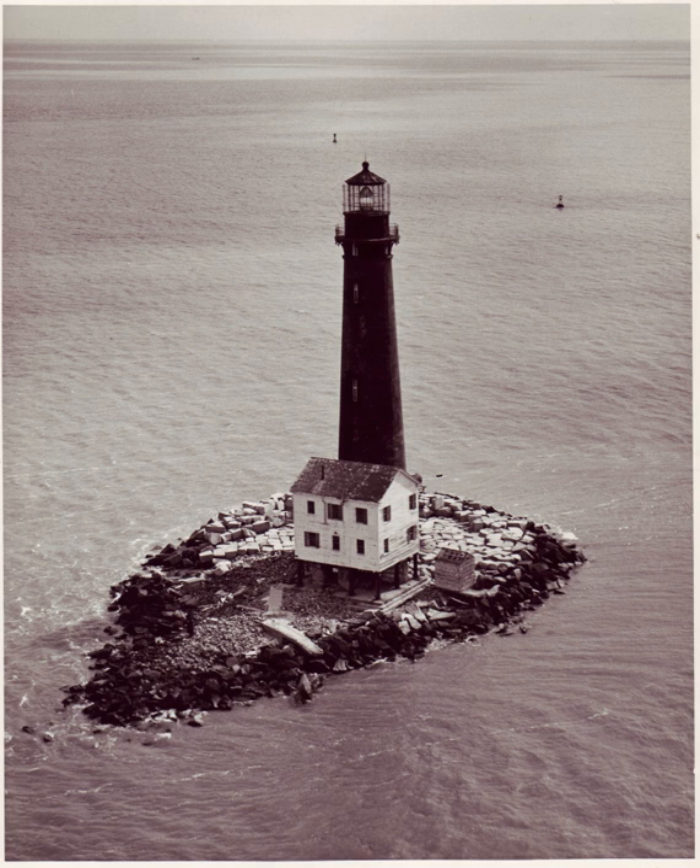Sand Island Lighthouse is on the Lighthouse Digest Doomsday List as one of the most endangered lighthouses in the country. It and the Mobile Bay Lighthouse were damaged by Hurricane Ivan in 2004 and Hurricane Katrina in 2005. Repairing that damage will further delay restoration efforts. The image of this lighthouse was used as a stamp cancellation.